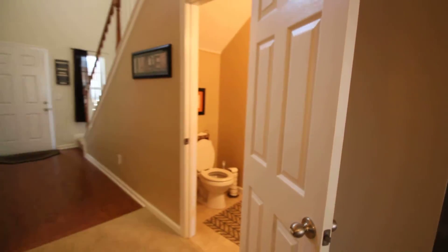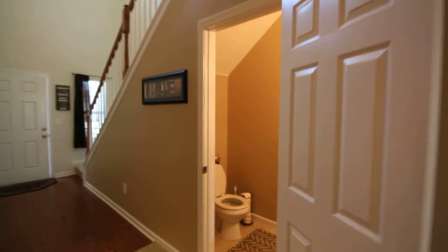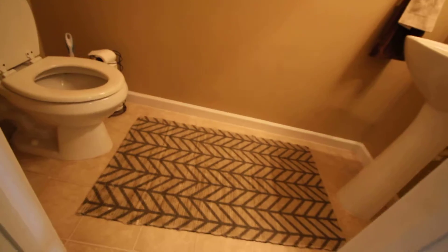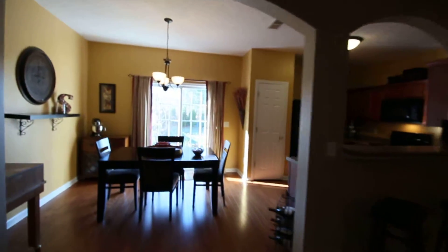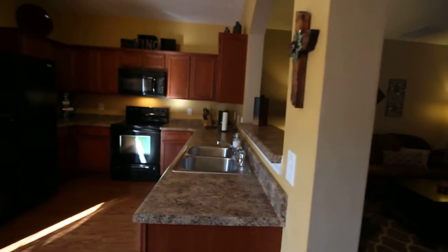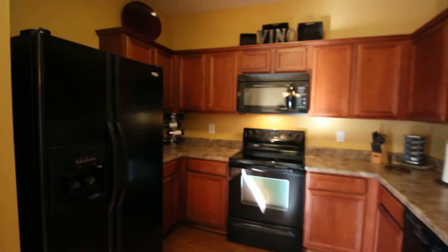Half-bath in the front, vaulted ceiling. Those are not tile floors, but you do have hardwood in the kitchen — but not granite. And there is a pantry.